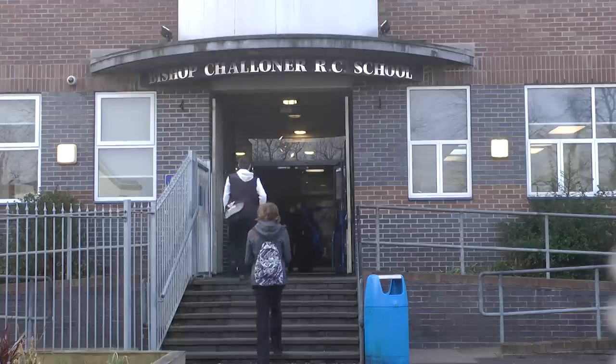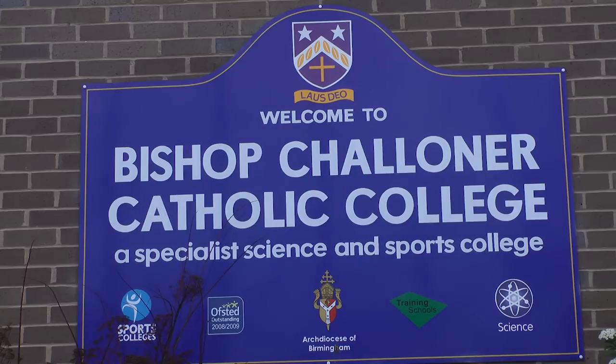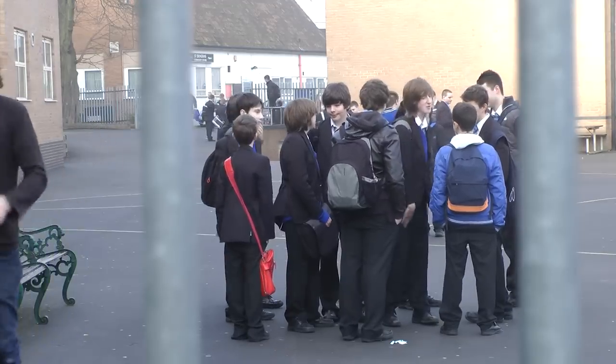My name's Tracy O'Toole, I'm the STEM and Product Design Coordinator here at Bishop Chaloner Catholic College. Science and Engineering is a very big part of the ethos of the school, and we're a specialist science college, so science is at the heart of what we do.